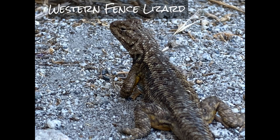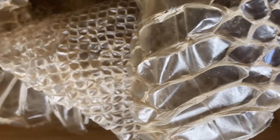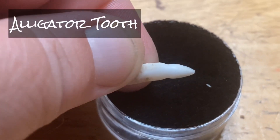The Western Fence Lizard is a reptile. Reptiles include lizards, snakes, turtles and tortoises, and crocodilians.